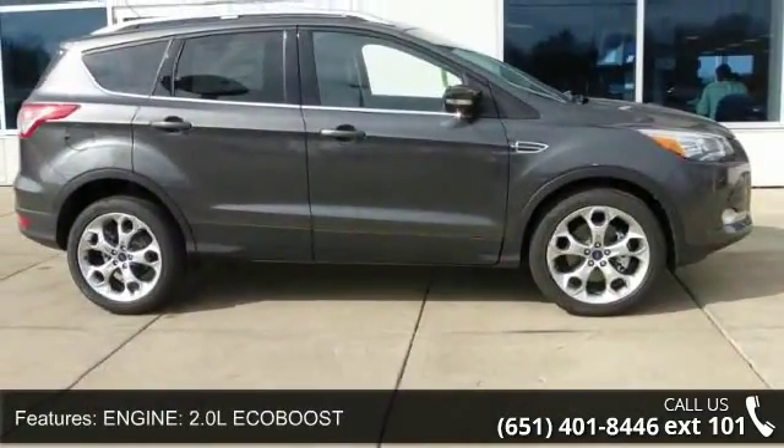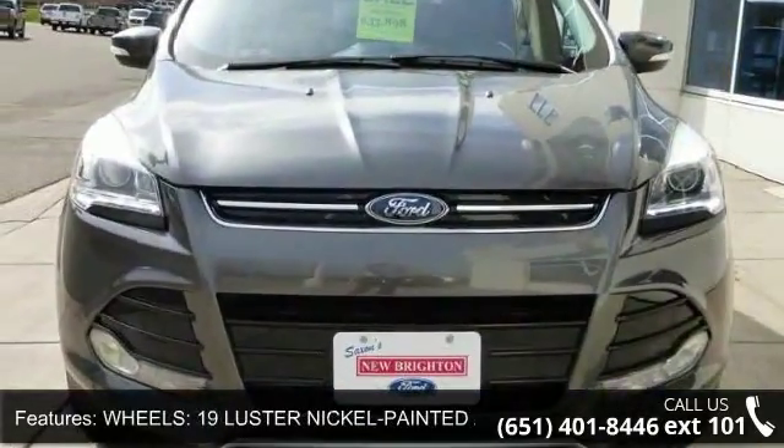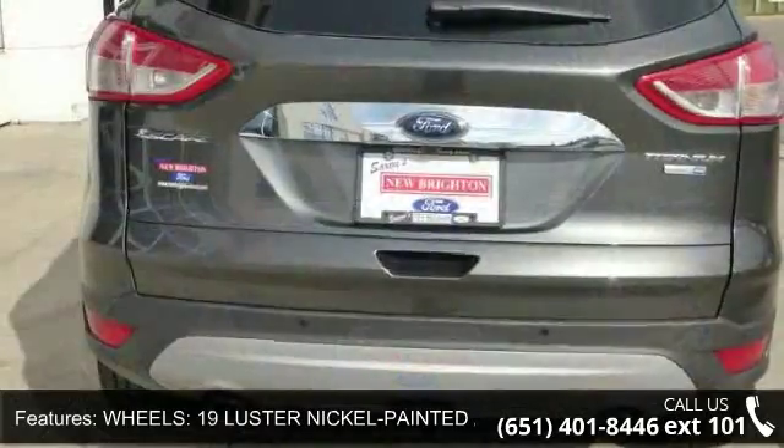Some of the top features included with this vehicle are engine: 2.0L EcoBoost; wheels: 19 muster nickel-painted alloy; magnetic.